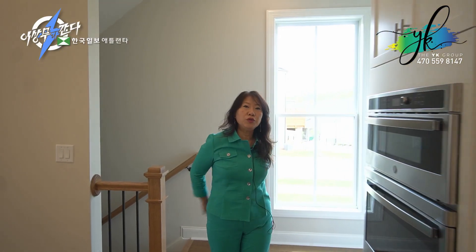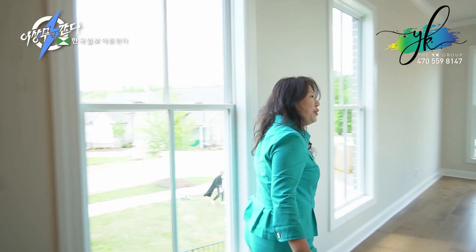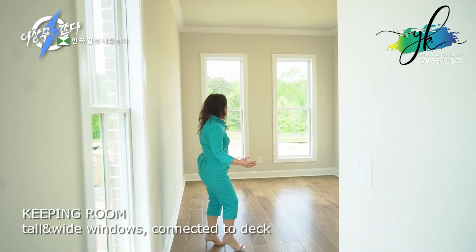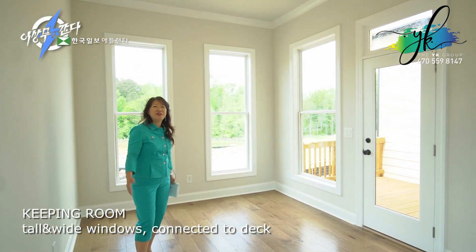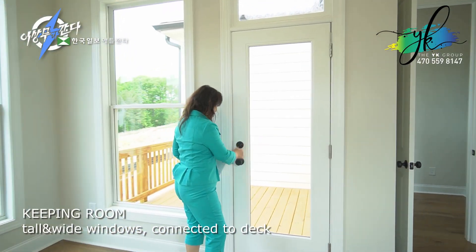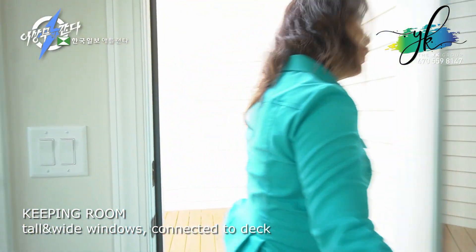As we go towards the back, it's really unique because you have the family room in the front. Going towards the back, you'll find another keeping room, surrounded by lots of tall, wide windows for sunlight. And through the side, we have a deck for your outdoor enjoyment.